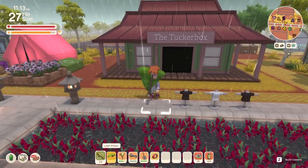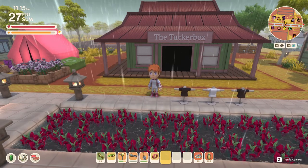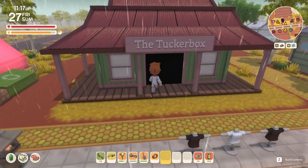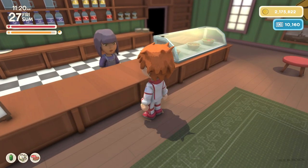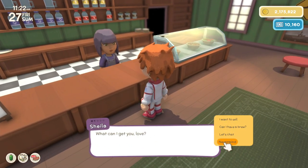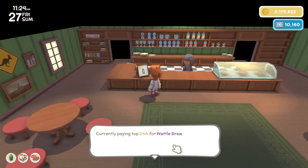Welcome back to another Dinkum video. This one is going to be about the Tucker Box, as you can see here we've got it built. Sheila is who runs this shop — some things are not fully implemented yet, but you can sell to her. She only buys one item at a time; as you can see here, today she is buying wattle brew.